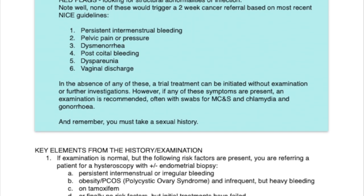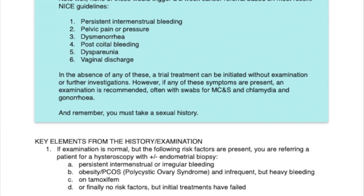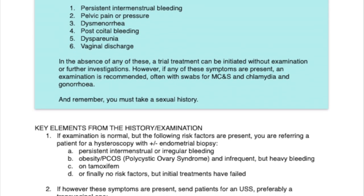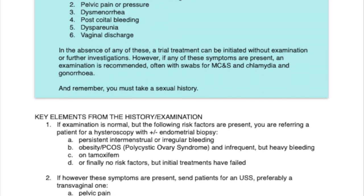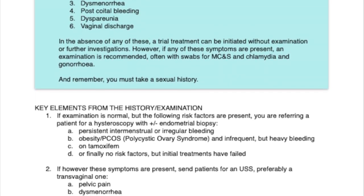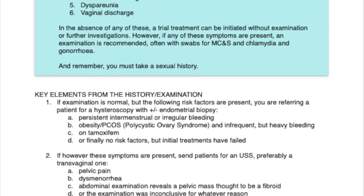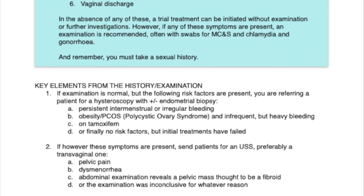1. If examination is normal but the following risk factors are present, you are referring a patient for a hysteroscopy with plus-minus endometrial biopsy. These are: a) persistent intermenstrual or irregular bleeding; b) obesity or PCOS — polycystic ovary syndrome — and infrequent but heavy bleeding; c) on tamoxifen; and d) no risk factors but initial treatments have failed.